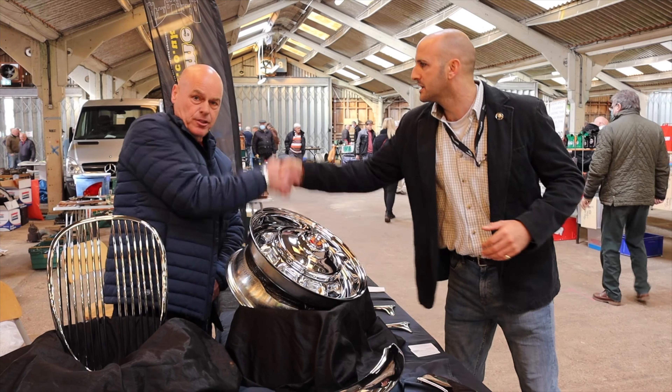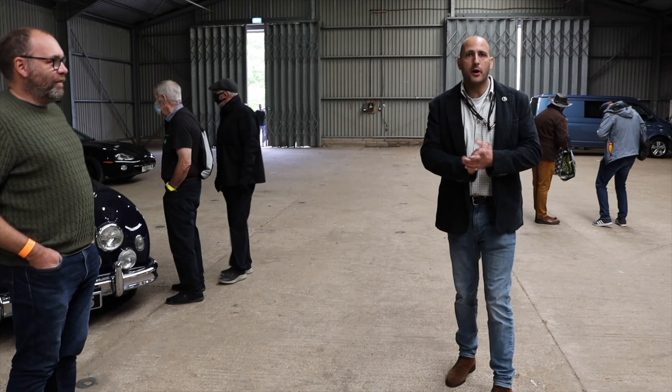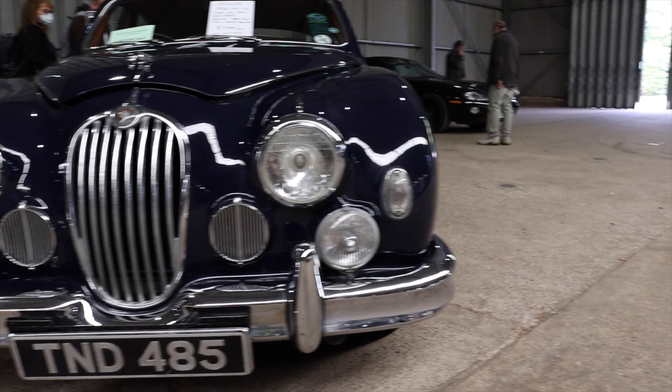Cheers, Rob. Thank you very much. See you again. So we're now in the car auction podium, and I'm joined here with Richard, who's selling his beautiful Jaguar Mark 1 — 1956, Richard? 1956, yeah. It has been painted — it was originally grey in colour.